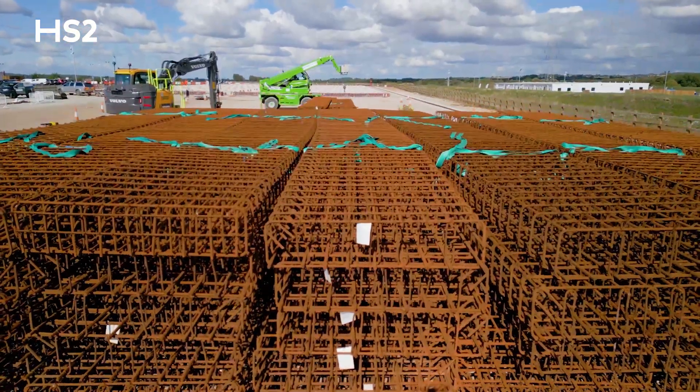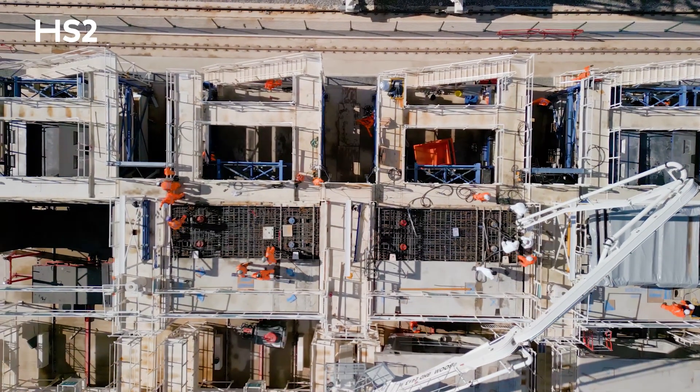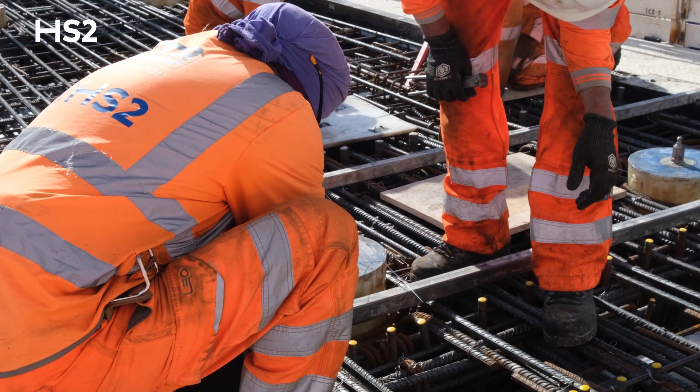The segments all start in the rebar yard. Here we take a delivery of rebar. These are turned into cages, and then these cages are stitched together to make a segment. These cages are then lifted into the short line bed area, where we cast the concrete.